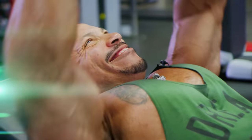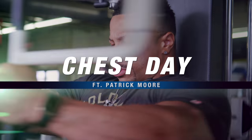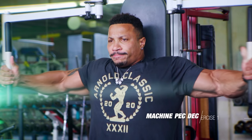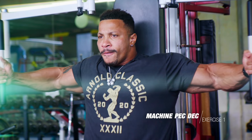What's up Muscle and Strength, this is IFBB pro bodybuilder Patrick Moore. Today we are here at One-to-One Training Center in Houston, Texas, my hometown, and I'm gonna take you guys through a pretty awesome chest workout today.